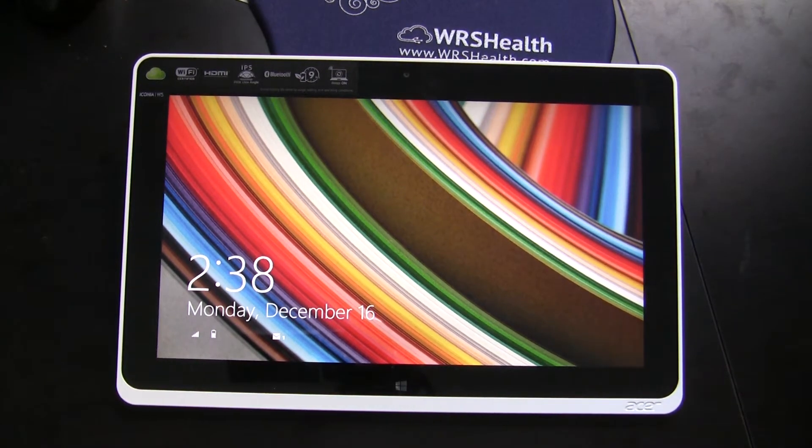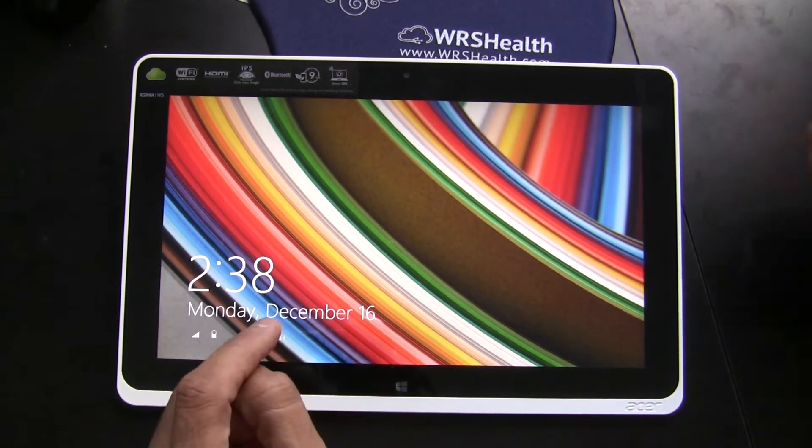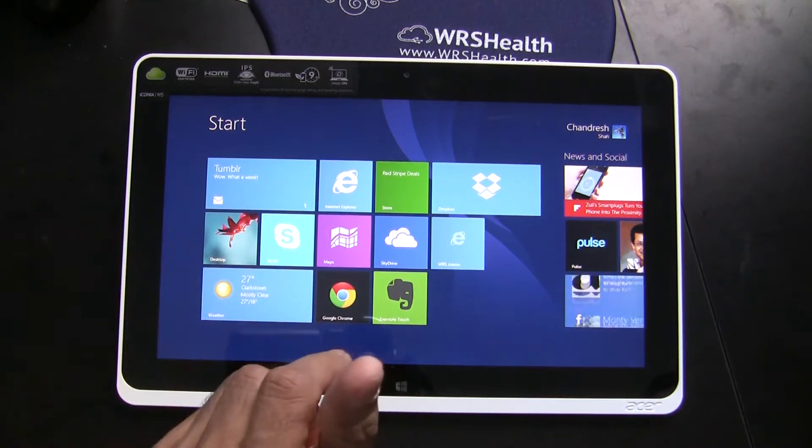I've been asked a lot of questions about using tablets with Waiting Room Solutions WRS Health, so I'm going to try to show you how this works.